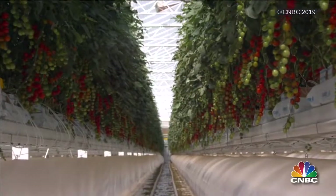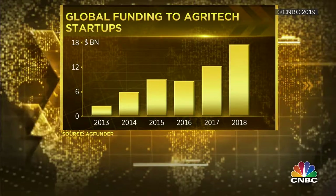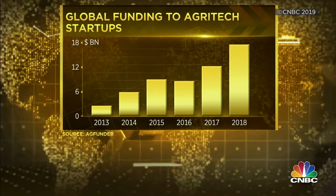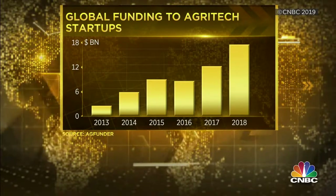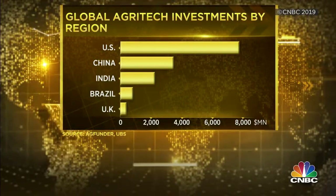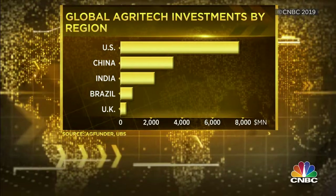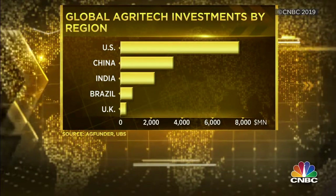Analysts say access to nutritious food will be a defining issue for the 21st century, and Pure Harvest believes that theme is a big investment opportunity. When you look at the numbers, agri-tech startups saw a record year of financing, with data from AgFunder showing that deals completed rose by 43 percent year on year to almost $17 billion. Breaking that down by region, the US, China, and India accounted for about 80 percent of global agri-tech funding. UBS estimates that this food innovation opportunity is going to represent a $700 billion market by 2030.